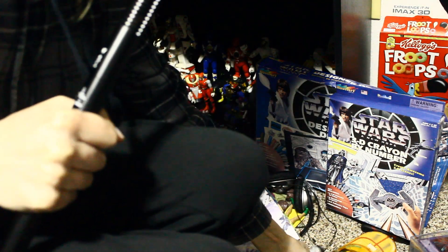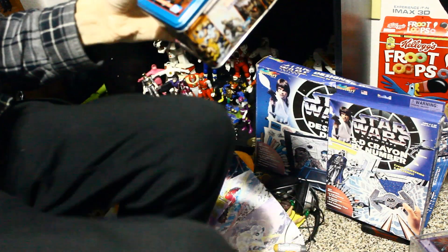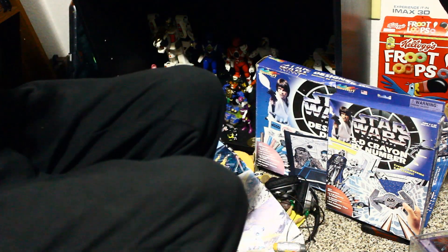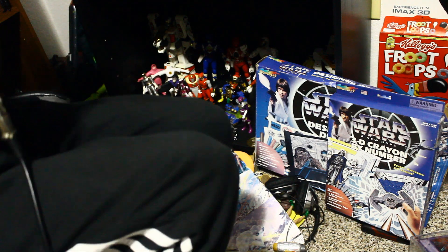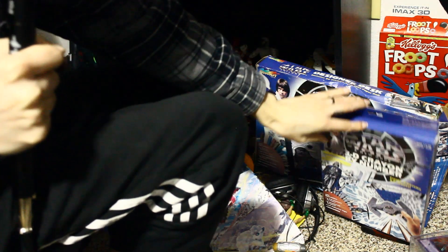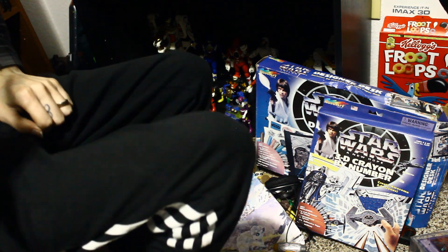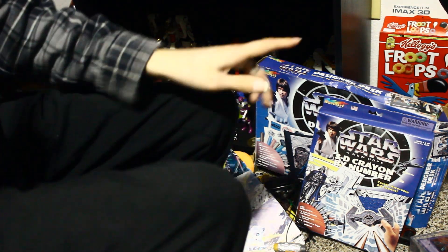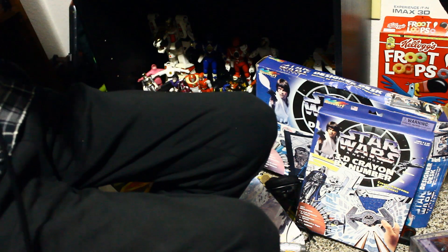I have a couple things down here: a land speeder, Galaxy Series 2 cards, and some Rose Art items — I don't even know what to call them, not school supplies. There's the 3D Crayon by Number and then the Designer Desk — not the greatest box. As you saw, I'm really close to getting all of the school supply stuff, but I'm missing a lot of that. Behind that is the Fruit Loops box from the Han episode.